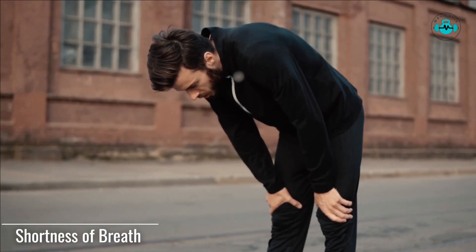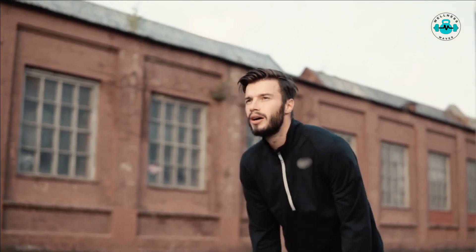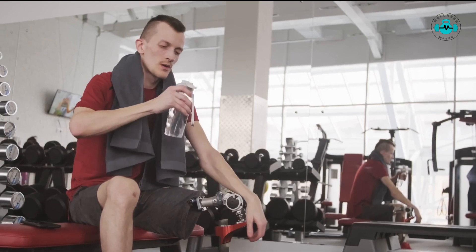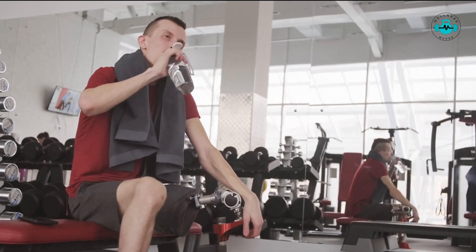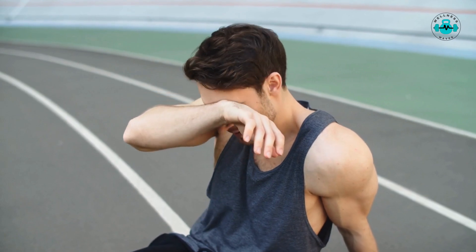Feeling short of breath, especially during physical activity, could be a sign of folate deficiency-induced anemia. Anemia reduces red blood cell count, causing you to feel breathless.